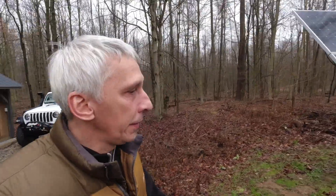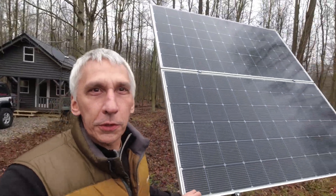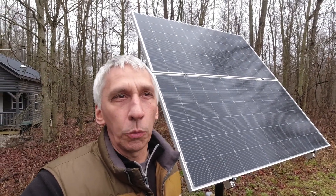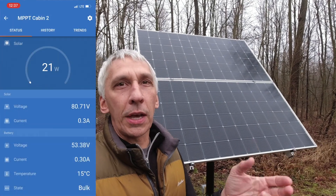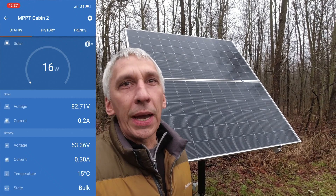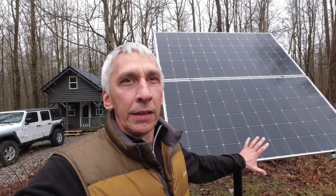I get questions about my solar system all the time — people ask why I only have two panels and how I get away with it. These are my LG 405s, two of them in series, so design capacity is 810 watts. Today is January 1st, 2023, a pretty gloomy day, and the output right now is 20 watts. I call that nothing — and two times nothing is still nothing.